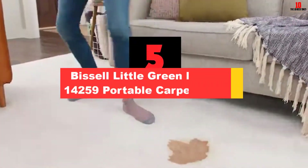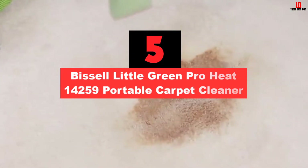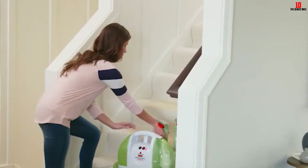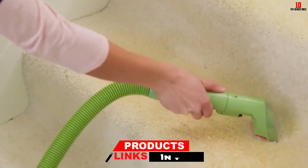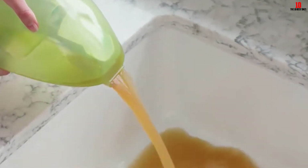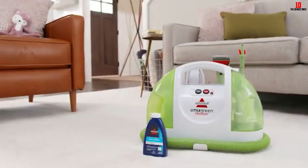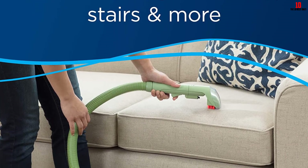At number 5, we have the Bissell Little Green Pro Heat 14259 Portable Carpet Cleaner. If you are on the hunt for an aesthetically pleasing carpet cleaner, then get this device. It is also ideal for people with OCD. The crevice tool helps get dirt in tight spots so you can clean those juice spills in furniture crevices. Another interesting feature is the in-built water heater. Unlike other devices which you have to fill with hot water, the Bissell 14259 warms up water up to 25 degrees. It will not get it to boiling temperature, but it will be enough for stains.